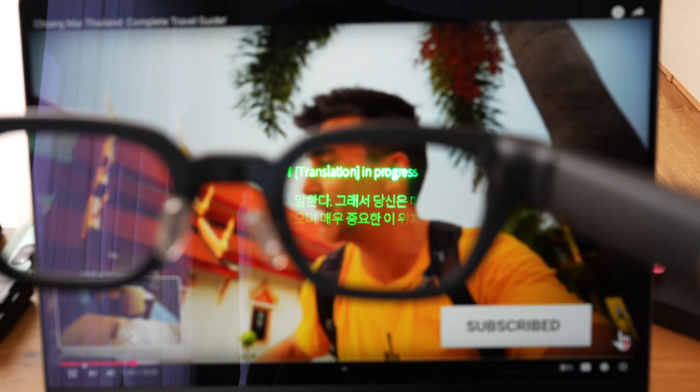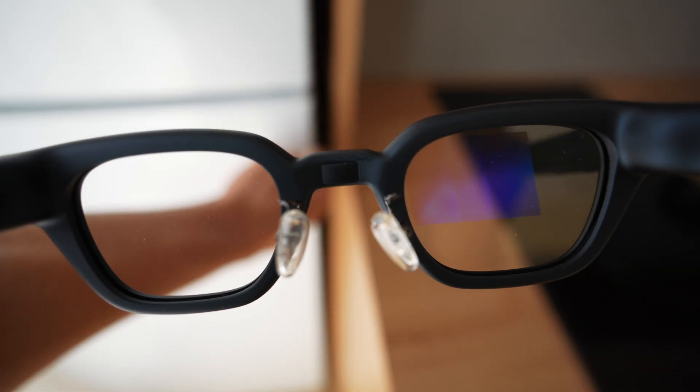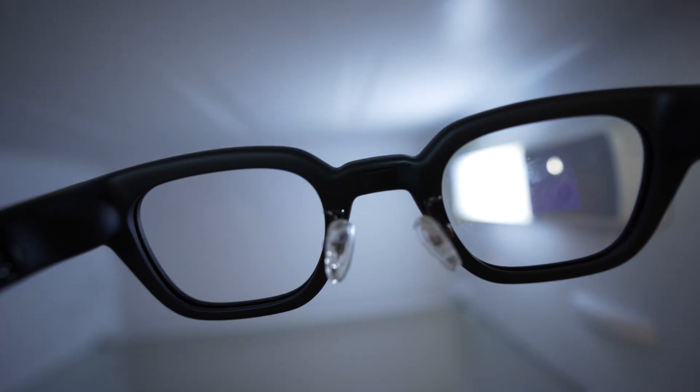The software is still relatively new, and hopefully some of the additional features — like identifying what model phone you're looking at or how to replace the light bulb of a fridge — will be more fully incorporated over time. Also, the field of view of the text forced me to wear these a little bit lower on my nose than I would normally wear glasses. To get the full range of vision, I have to wear them a little lower, so it would be nice to be able to adjust that through the app or just have a wider field of vision for the text on screen.